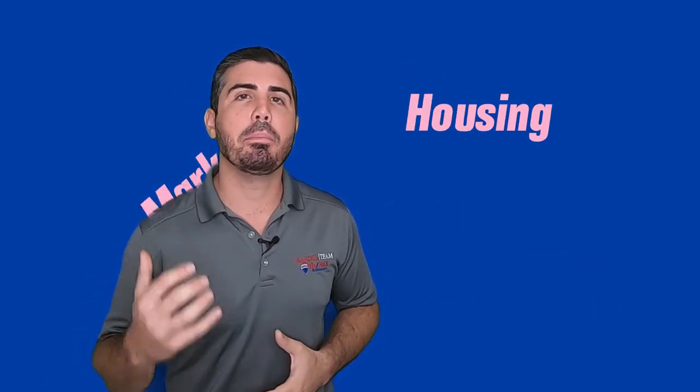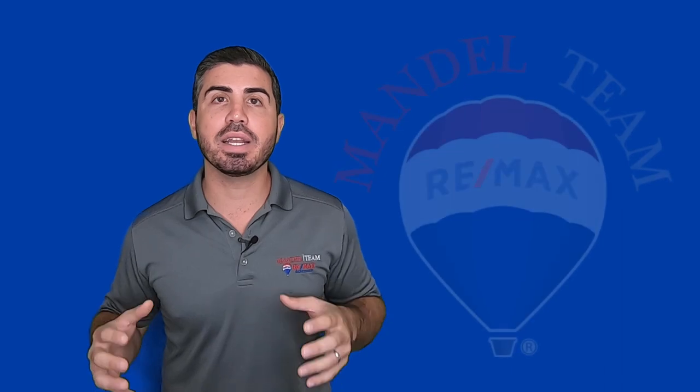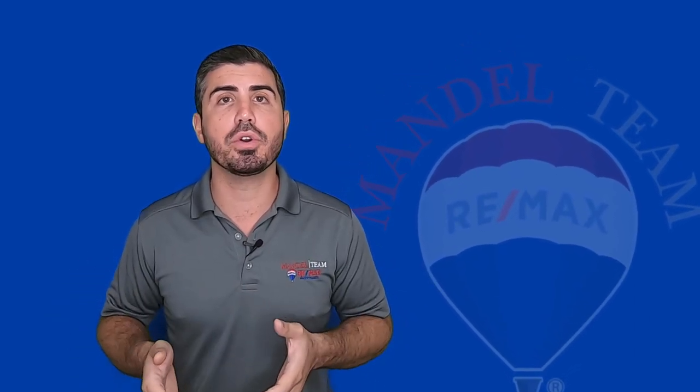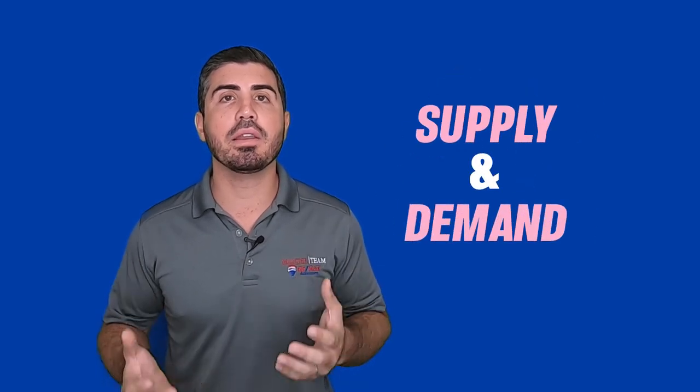Today's video I want to talk about the housing market in particular. There are a lot of headlines going on in the news about what's going on in the housing market, and it might be different in different parts of the country. But here specifically in South Florida, I want to show you what's going on with charts, with graphs, with data so you can really see what I'm seeing and make a decision for yourself. Housing prices are based on supply and demand.